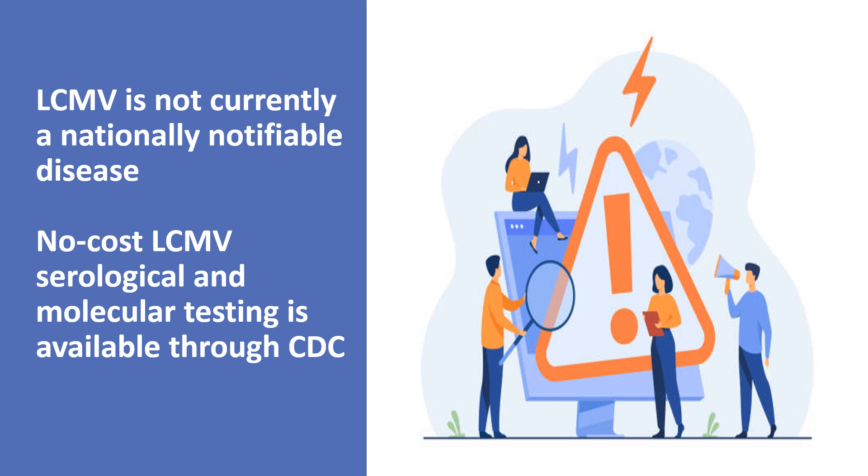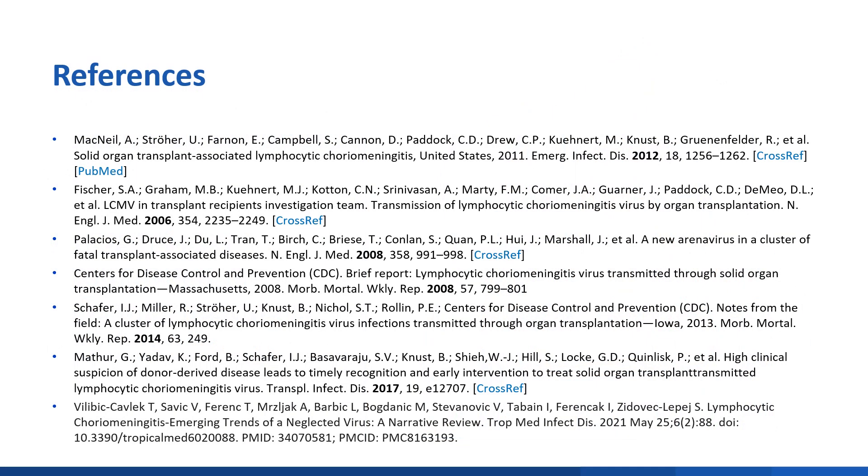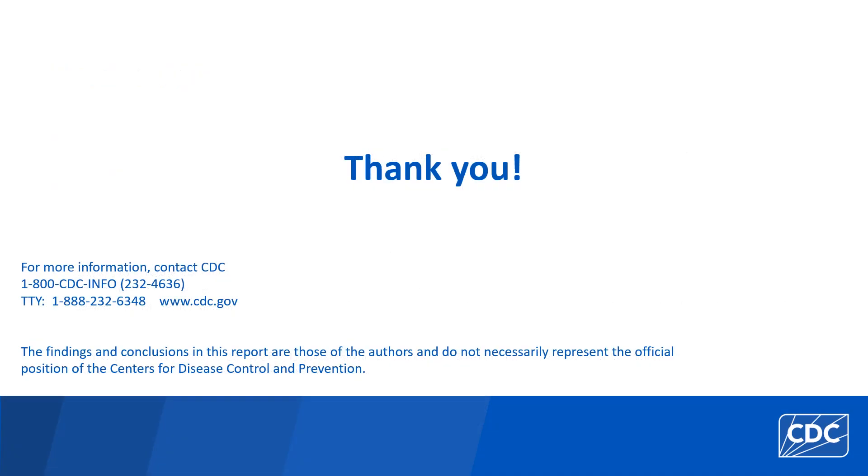To report a case or request testing, you can contact your state, tribal, local, or territorial health department, who can consult with CDC regarding testing. Here is a list of references cited in this presentation. Thank you for your attention.